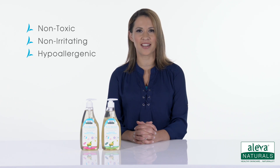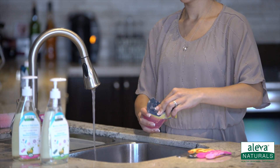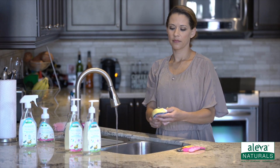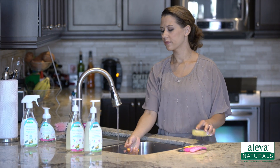It's non-toxic, non-irritating and hypoallergenic. Using natural cleansers derived from coconut oil, it penetrates grease and grime. The aloe vera infused formula leaves your hands feeling silky smooth.